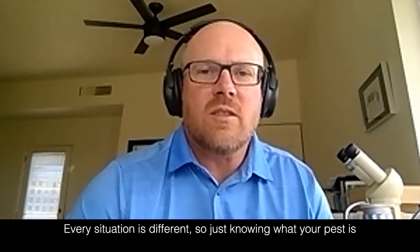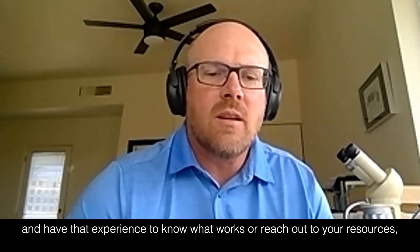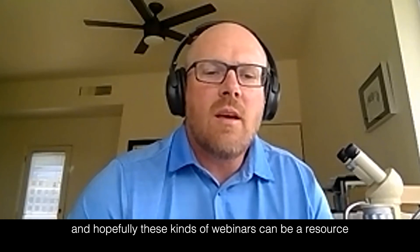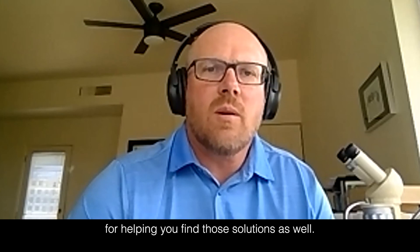Every situation is different, so knowing what your pest is and having the experience to know what works — or reaching out to your resources — is key. Hopefully these kinds of webinars can be a resource for helping you find those solutions as well.